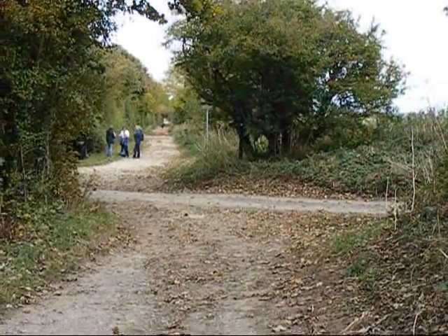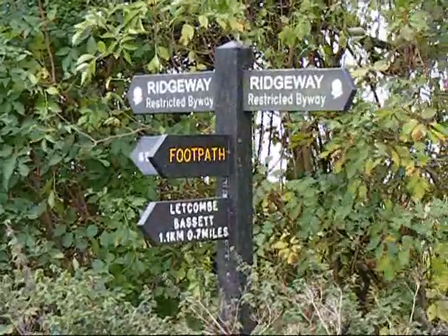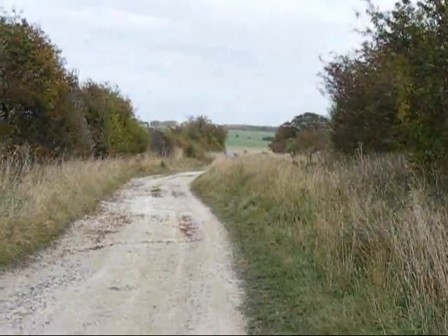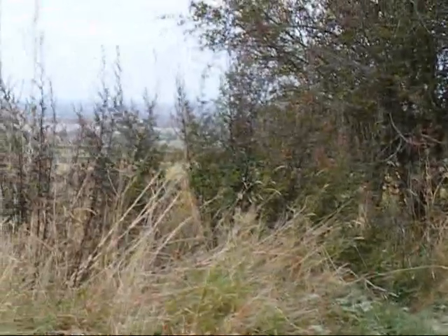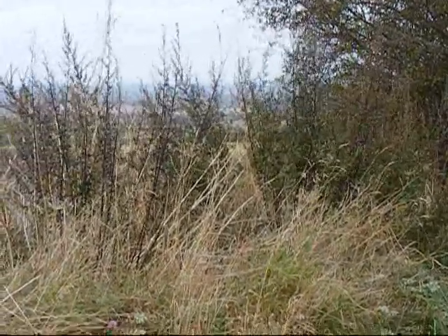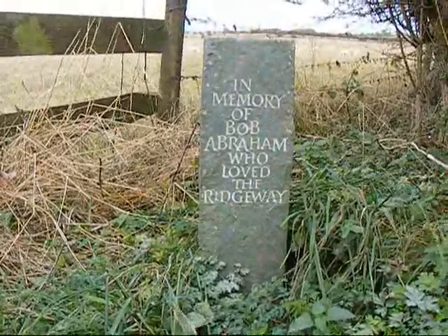The Ridgeway crosses Grimsby Hill Road. The walk turns left off the Ridgeway at this point towards the village of Letcombe Bassett. That's the Ridgeway continuing, and the walk goes through that jungle to the stile. Just as I turned off the Ridgeway, I came across this Memorial Stone.